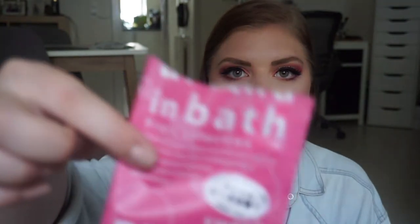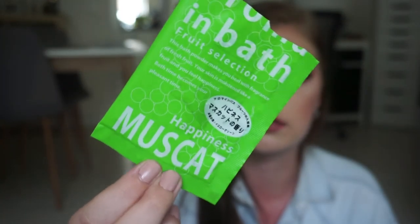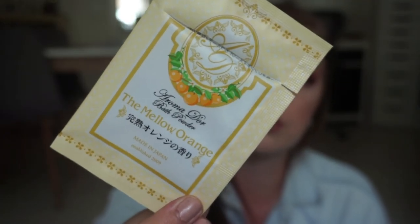My favorite of them all is this line. So this is the sweet peach one — it is a Roma in Bath fruit selection. For future reference, this is amazing. There was a yellow one for sweet passion fruit, I believe. I didn't save that one, which makes me sad — maybe it's in my drawer. I have some left. And then I have a happiness muskat one — I don't know how to say it, but I really like that one. Then I have two of these with First Love Green Apple. And then I have these two — the Aromador Bath Powder, also made in Japan, in mellow orange. I like the others better. And then we have First Love France. That was everything I used up.